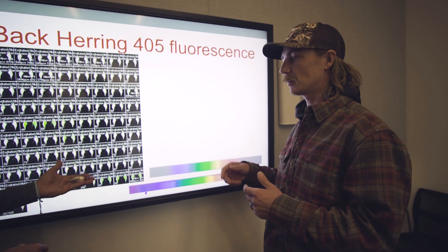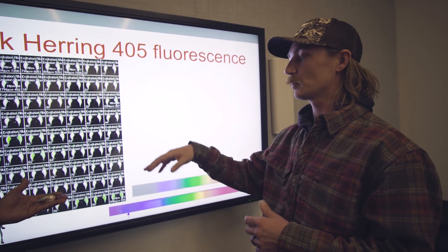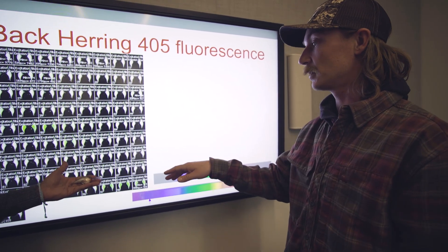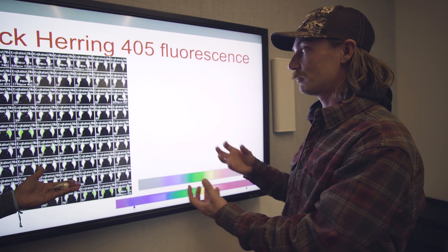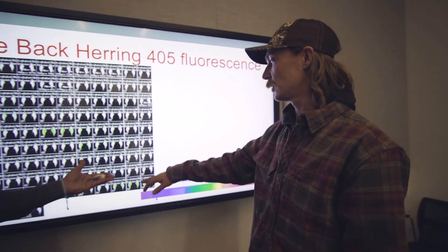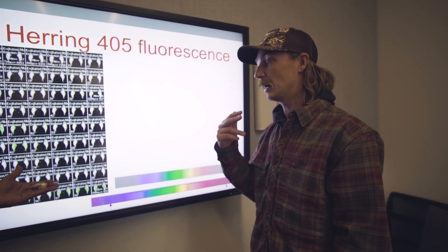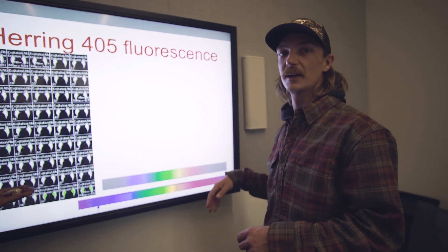A lot of baits look similar in color to our eyes — there are a million minnow patterns — but this is helping explain why one outperforms the others that also look natural. There's stuff popping on this bait that we're not seeing with our eyes that really keys the bass into it. We've got a bunch of other colors to run through these tests to see why one color pattern versus another seems to outperform, including shad and minnow patterns. We've got a lot more videos coming from Bass Labs, so stay tuned.